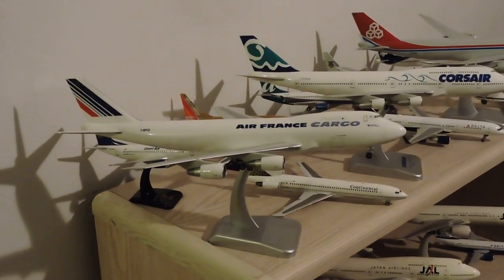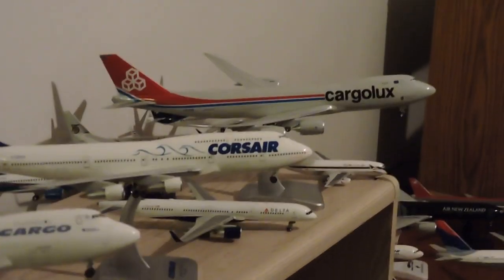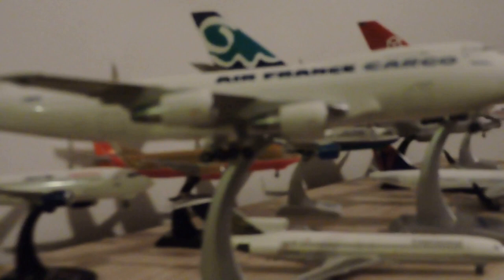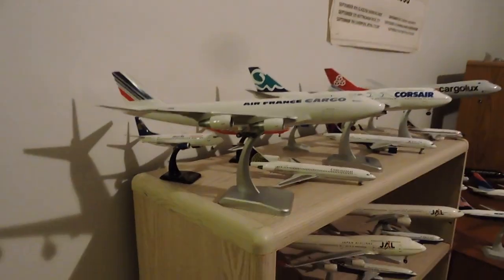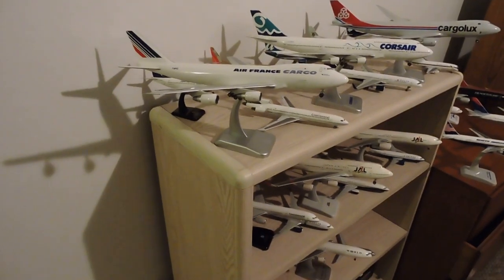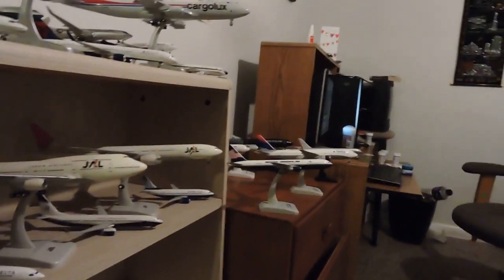As moving day approaches, I am reminded that it has been probably a year and a half, if not more, since I have shared my 1:200 scale model airliner collection with you, the viewing public. I am also reminded that every time I move, I run the risk of destroying, murdering, or maiming one of my precious toys. So it is imperative, for at least insurance purposes, that we make this video. Now, let us begin.